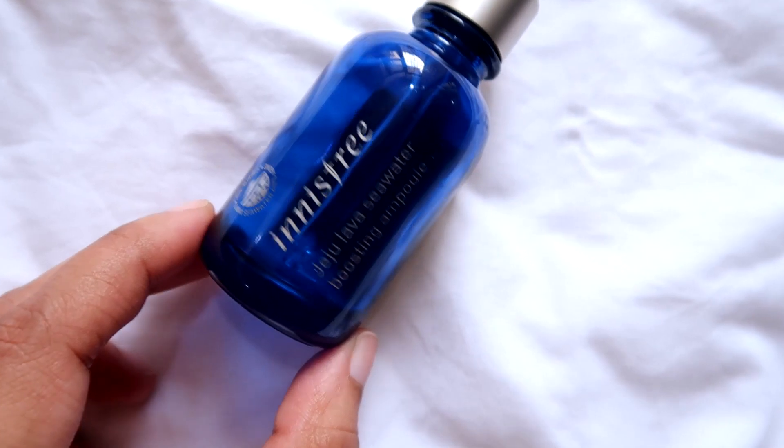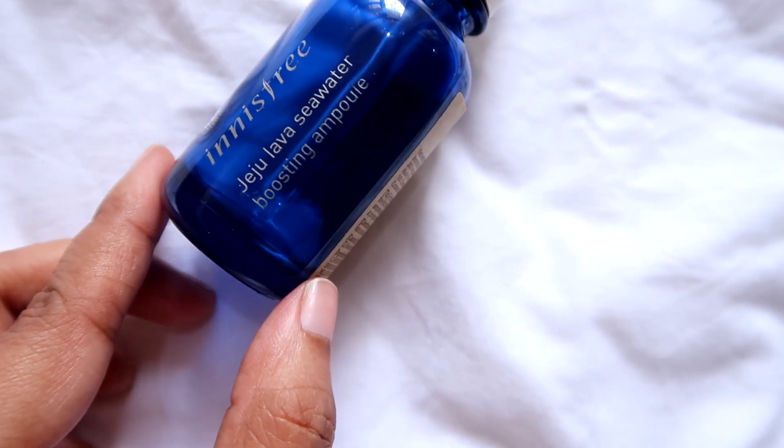The next product is the Innisfree Jeju Lava Sea Water Boosting Ampoule, made to provide hydration and anti-aging benefits. You can use it alone as a hydration boost, or mix in one or two boosters according to your skin concern — I chose the cica booster for calming and the firming booster for anti-aging, emptying them completely into the ampoule and shaking well. Performance-wise, it was nothing special — more like a basic hydrating serum. It's only available at select Innisfree stores and a few Korean websites.